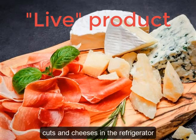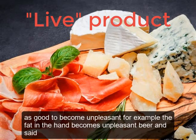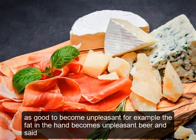To better preserve their characteristics and contain the negative effects of enzymatic activities such as oxidation and bacterial multiplication, it is good to keep cold cuts and cheeses in the refrigerator. If left at room temperature for too long, chemical reactions can cause characteristics initially perceived as good to become unpleasant — for example, the fat in ham becomes unpleasantly rancid.